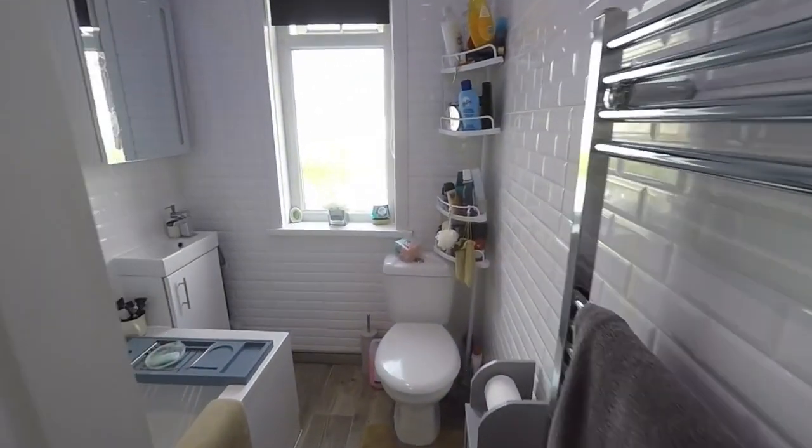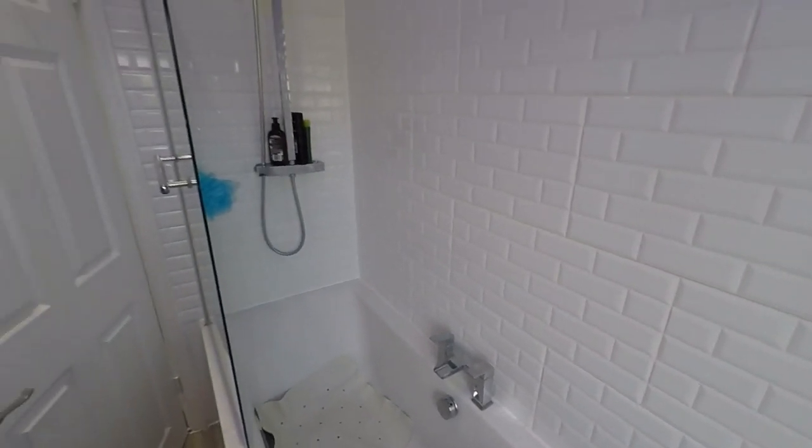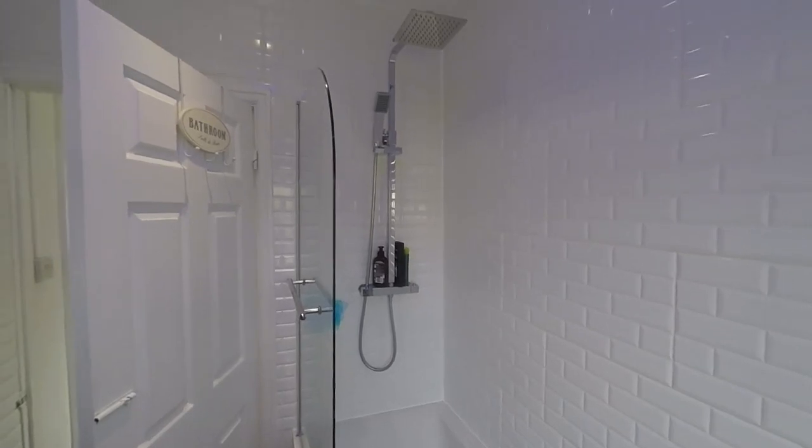To the rear we have the bathroom, which is also lovely and modern. You've got white tile and a white suite, with a shower overhead — a nice waterfall effect shower over the bath.